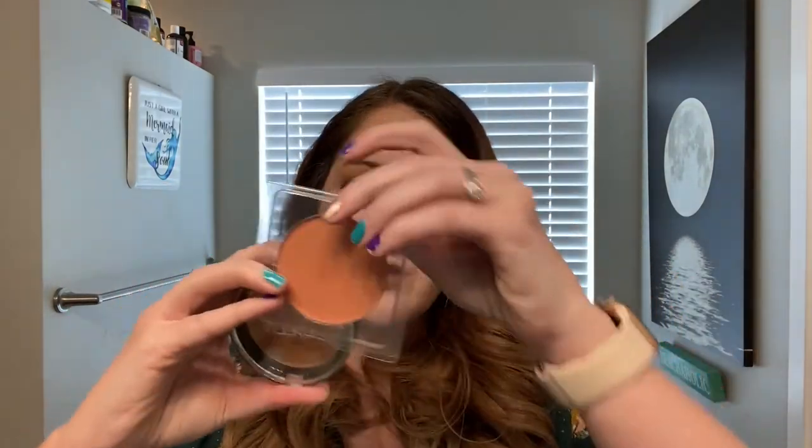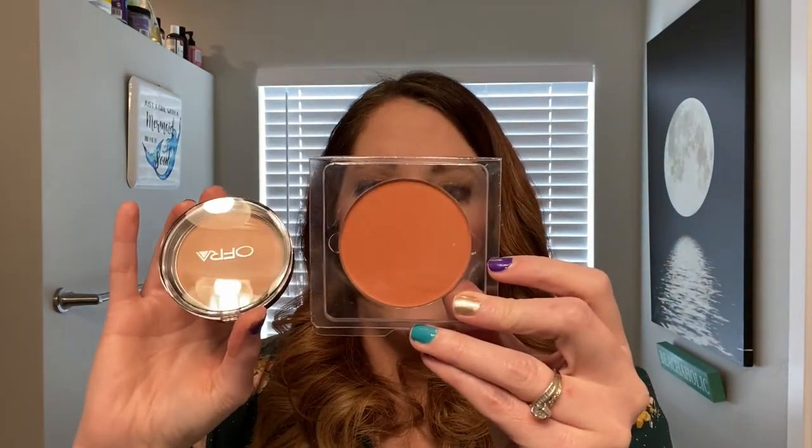Everything came in nice bubble wrap packaging, which I appreciate. I've had makeup sent to me broken before because it's extremely fragile, so I'm glad they're being smart about it. The fifth item is a blush — the Madison Miller 'All You Need Is Love.' This one is more of a blush while the previous one was more of a bronzer. I wish it were in a compact because I'm going to need to depot it into something.